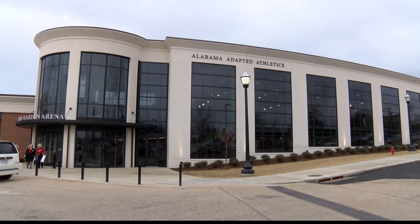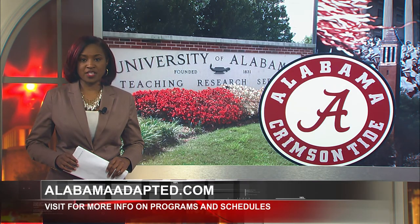Reporting in Tuscaloosa for WVUA 23 News, I'm Kate Steiner. For more information on UA's Adapted Athletics program and schedules, visit AlabamaAdapted.com.